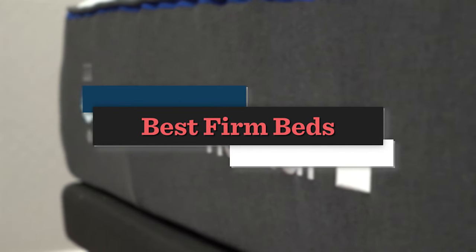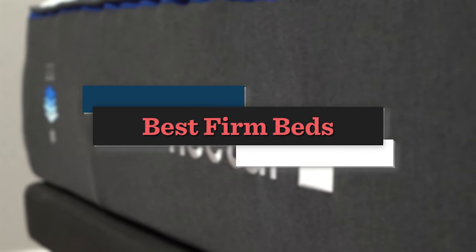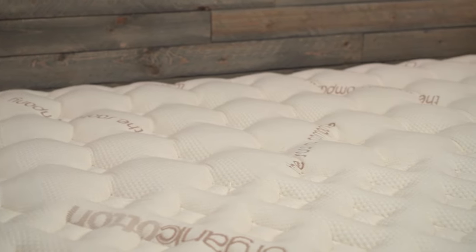When you're shopping for a mattress online, a lot of beds wind up being around a medium, but if you are a back or stomach sleeper who prefers a firmer sleeping surface, these are going to be some of your best options that we've tested.